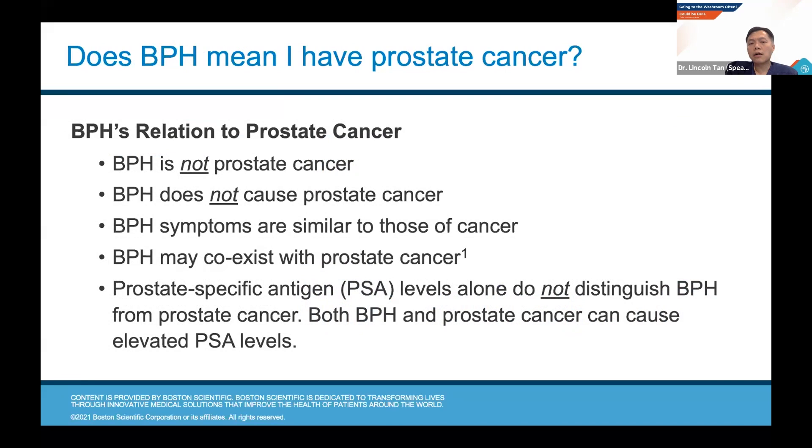A common misconception is that BPH equals prostate cancer. BPH by definition is benign — it is not prostate cancer and does not cause prostate cancer. However, the symptoms can be similar to those of prostate cancer, because a very large prostate cancer can also squeeze and block the urine passage. BPH may also coexist with prostate cancer, meaning someone who came in for urine symptoms initially suspected to be BPH may after being seen by a doctor be found to have prostate cancer. A PSA level, which is a tumor marker for prostate cancer, cannot distinguish between BPH and prostate cancer because both conditions can cause high PSA levels. A high PSA therefore needs to be checked out to rule out prostate cancer.